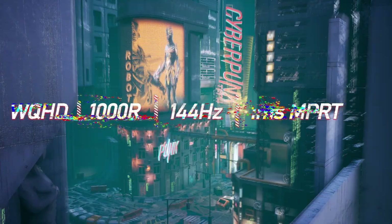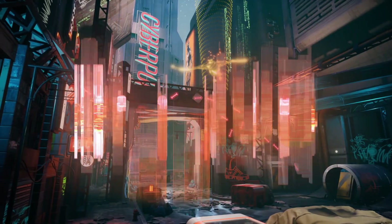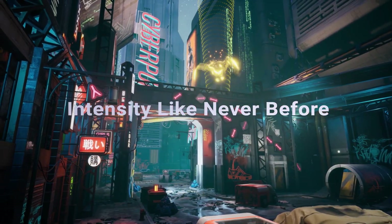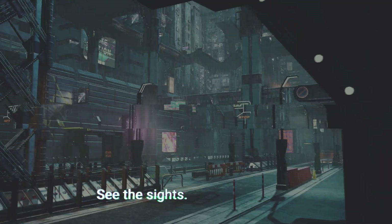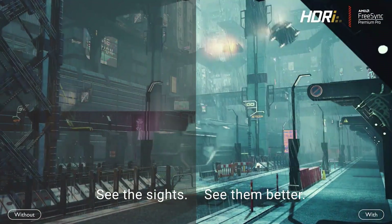One of the best ultrawide monitors delivers much more in the way of benefits than you might imagine, and these expansive screens can be ideal for a number of different types of users — and not just gamers, which is likely your first thought for the kind of person who might want one of these displays.